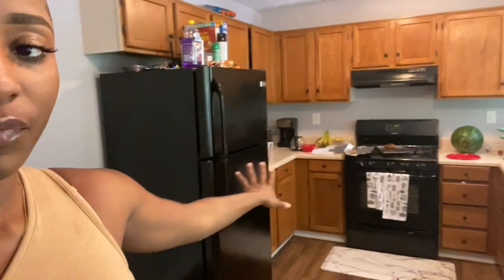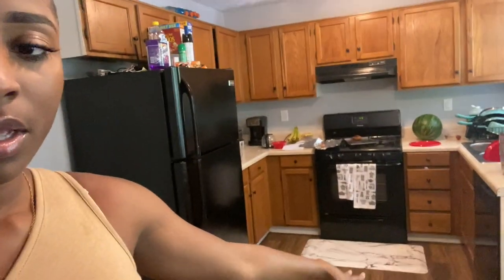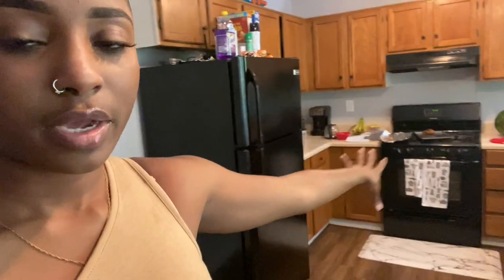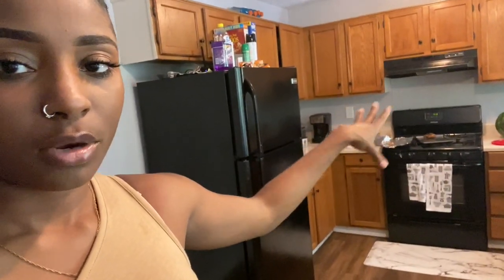When you first come in it's the hallway and there's the kitchen behind me. It's still got some work that needs to be done — I'm going to put some stuff over the countertops because I want it to look like the marble mat that's down there, so the whole countertop would look like marble. I'll do a whole new video on that so you guys can see what I'm talking about.